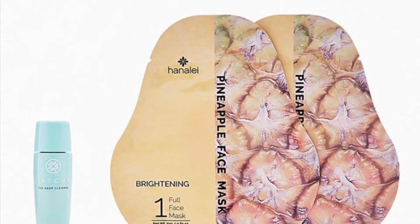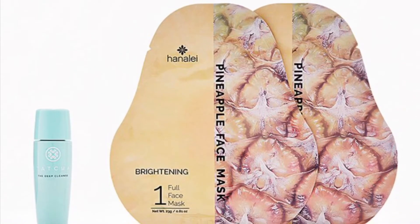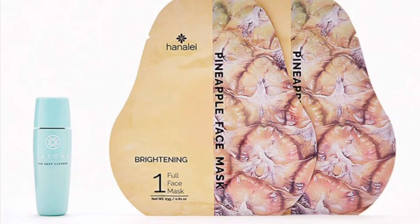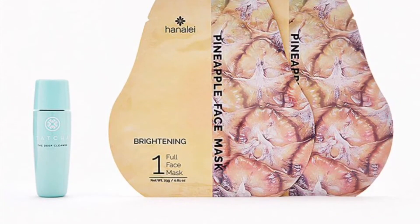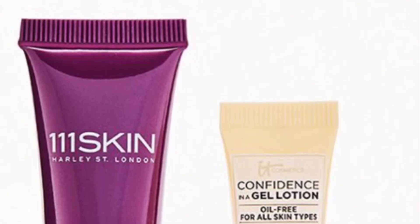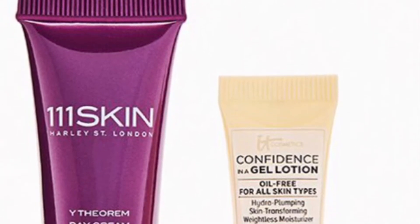The Shine Bright Duo is designed to reveal your inner glow with two brightening-boosting products that help your skin shine through. What you'll get is Tatcha The Deep Cleanse at 25 milliliters and a Hanacure Sheet Mask Set in Pineapple, a two-count. Two more brands that I really love are 311 Skin and IT Cosmetics — it is the Hydration Boost Duo.